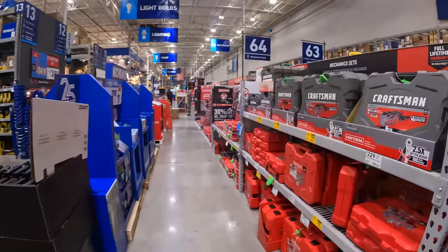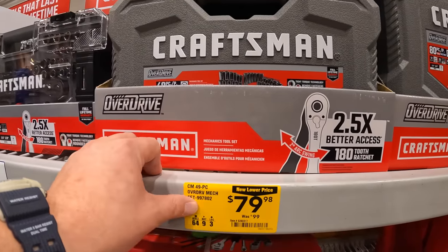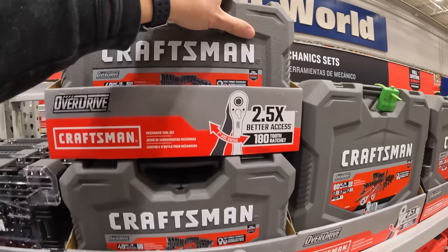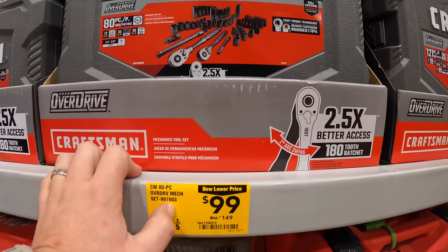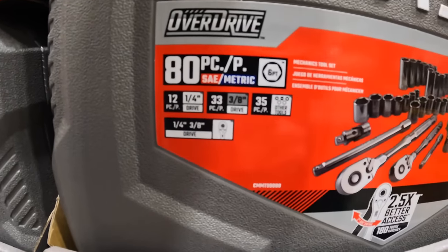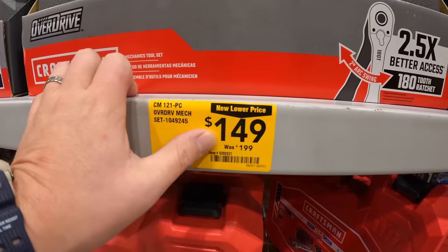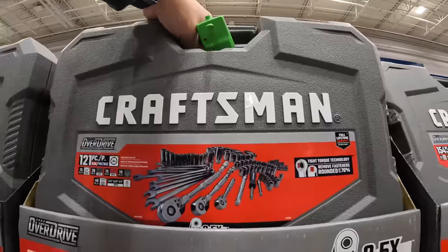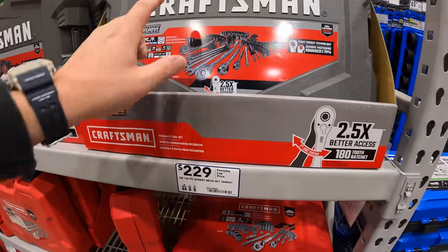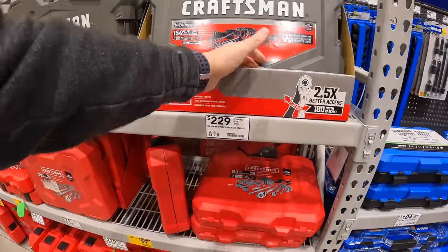Craftsman has a couple of socket sets over here. $79.98 for the 49-piece Overdrive mechanical socket set, comes with a gray case. $99 for the 80-piece Overdrive mechanical socket set — 180-tooth ratchet, 80-piece SAE metric, quarter and 3/8-inch, along with a bunch of bits. $149 for the 121-piece. They also have the 154-piece, but that is $229. Not sure if they're going to do a price drop on the big set — we'll see what happens during the Black Friday sales.